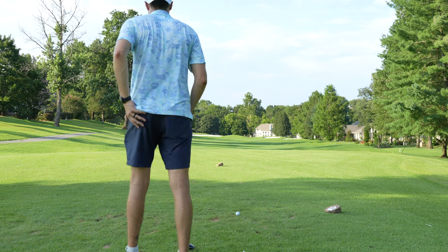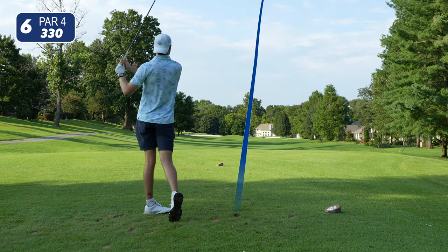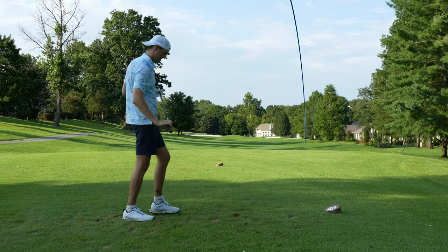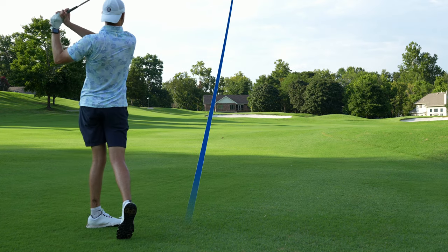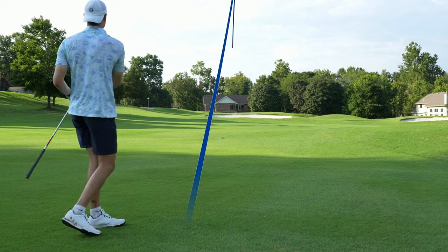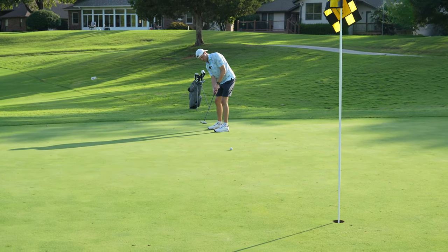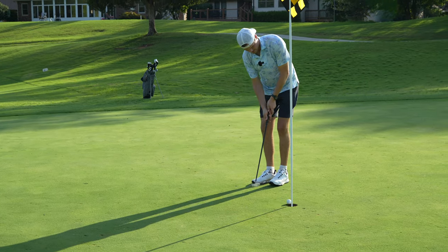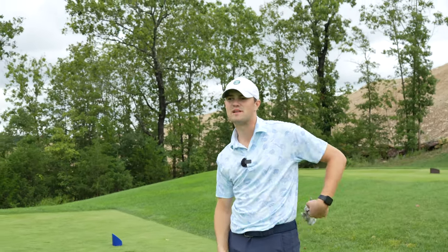330-yard hole here. Just chunky — didn't really go anywhere. 161 yards left, going eight iron. Should be right on the money. Short. Way short. Three holes left, we are three over. We've got a little par three — a little peninsula green.